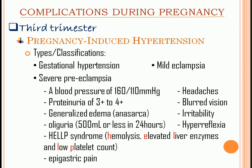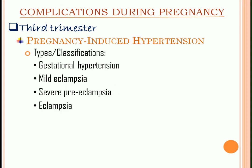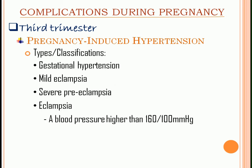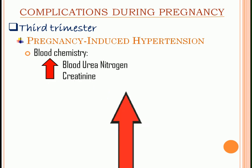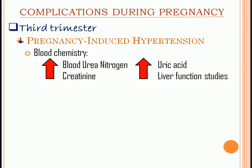Lastly, eclampsia: blood pressure higher than 160/100 mmHg in the presence of tonic-clonic seizure. Blood chemistry results will show increased BUN, creatinine, uric acid, and liver function studies like SGPT and SGOT.